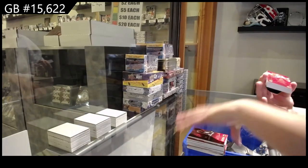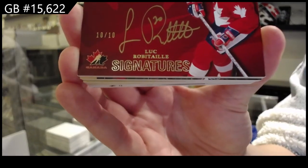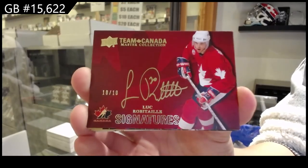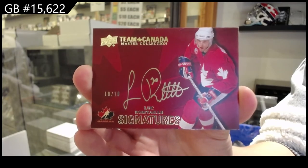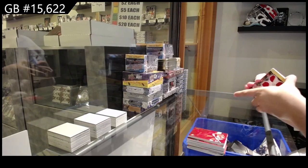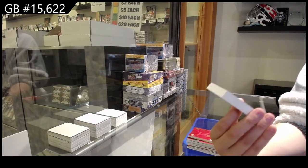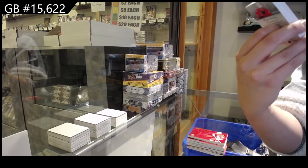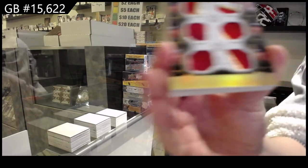Team Canada Signatures numbered to 10 Luke Robitaille. We've got a Winning Standards six-way patch numbered to 6 of Pronger, Keith, Weber, Boyle, Dowdy, and Seabrook.